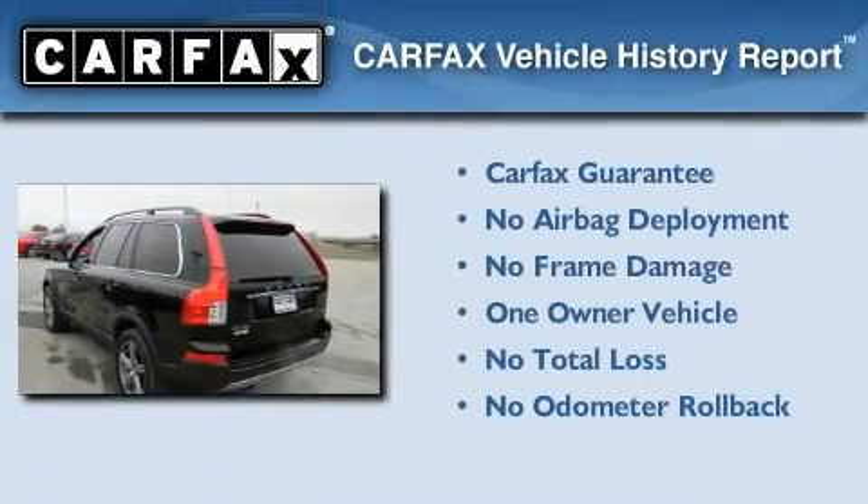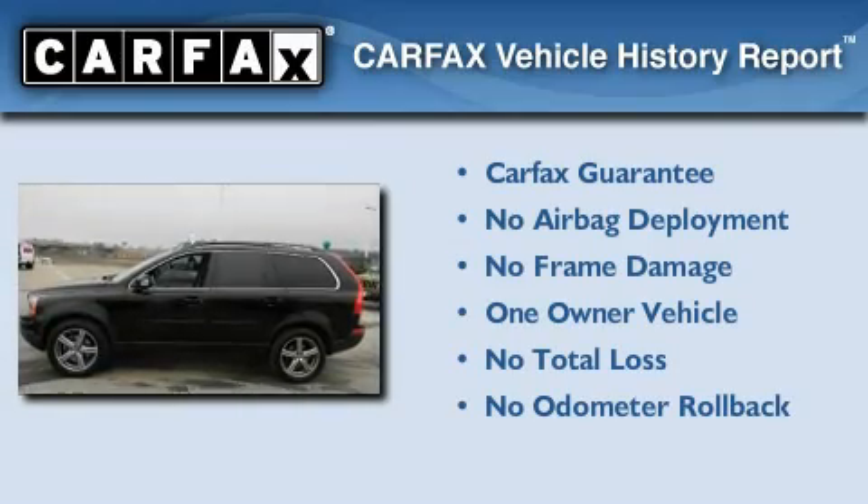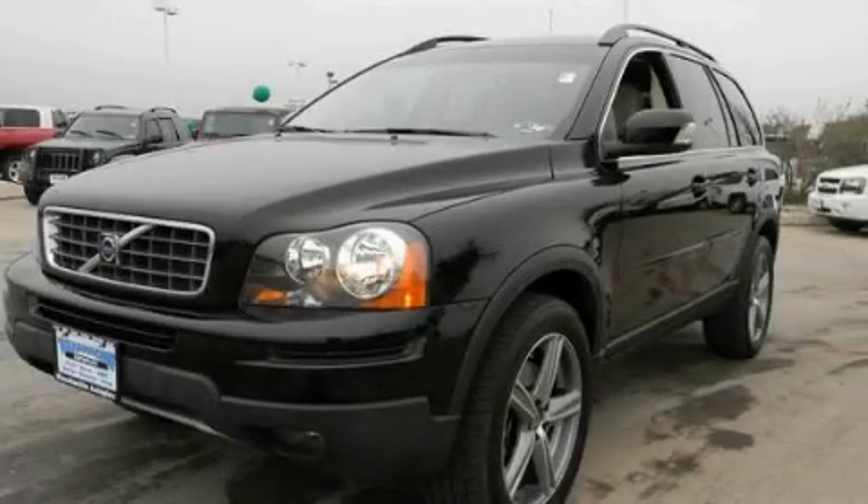This Volvo has had only one owner and it qualifies for the Carfax Buy Back Guarantee. Please call us today for more information on this great vehicle.